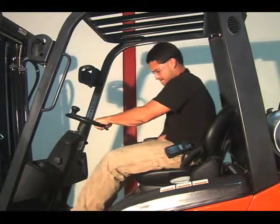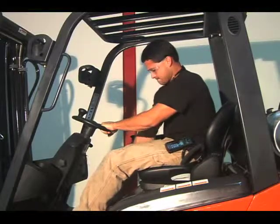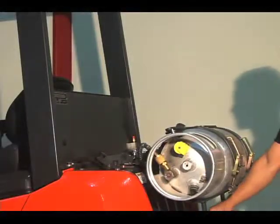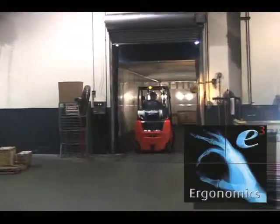Our standard full-suspension operator seat features horizontal and seat back angle adjustment, as well as weight adjustment capability. A heavy-duty swing-down LP tank bracket is offered as a standard option.